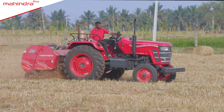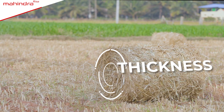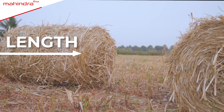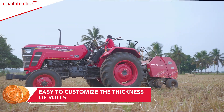Mahindra Round Baler has mastered the technique of creating identical rolls from the stubble. The rolls have the same thickness, same width, and even the density or quantity of stubble is the same in each roll. You can also customize the thickness of each roll as per your needs and convenience.